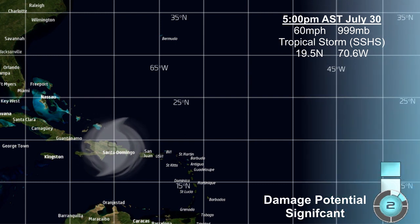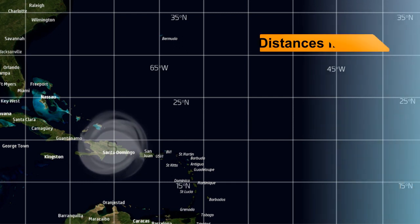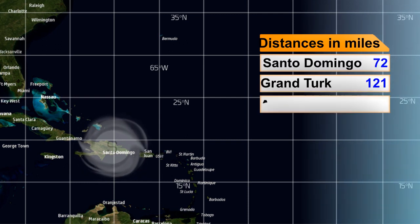The storm is now expected to become a hurricane — the second one of the season — currently forecast as a Category 2 on the CDPS scale, with significant damage possible. The distance from the storm to Santo Domingo in the Dominican Republic is 72 miles right now, although conditions should start to improve there soon.